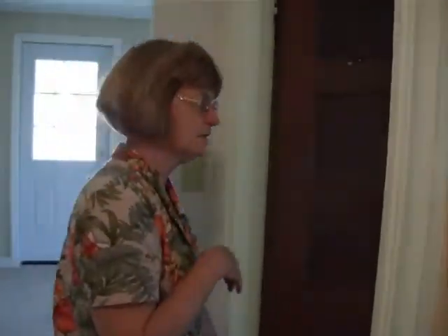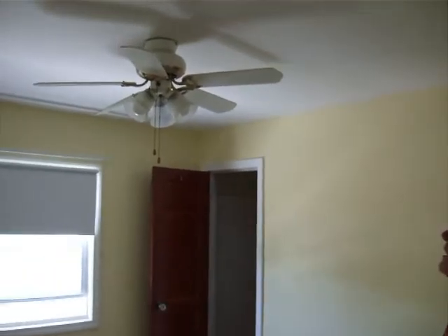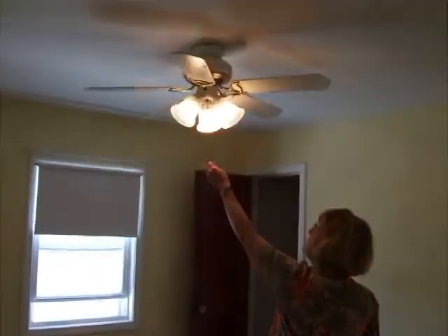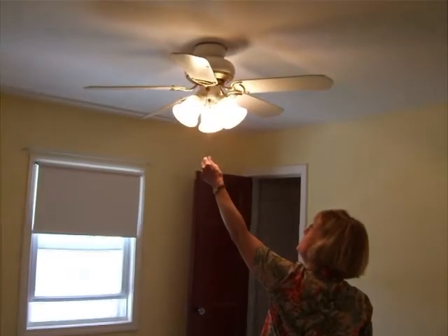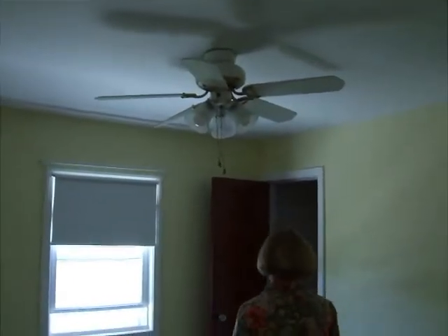Come on to the second bedroom, much like the first, only a different color. It has the ceiling fan and lights.